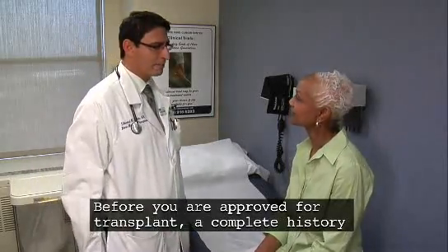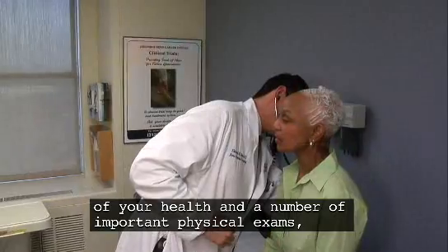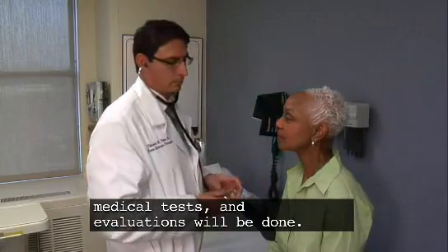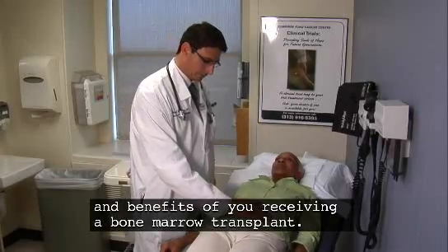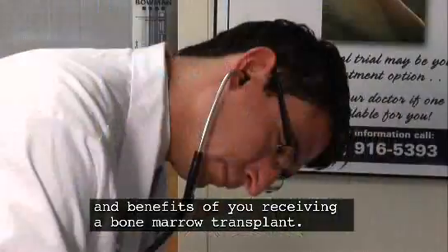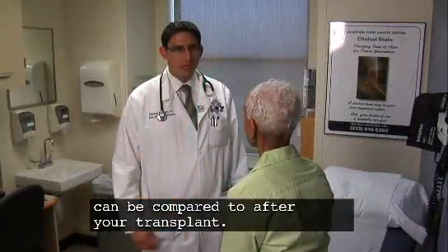Before you are approved for transplant, a complete history of your health and a number of important physical exams, medical tests, and evaluations will be done. This helps the transplant physician evaluate the risks and benefits of you receiving a bone marrow transplant. These tests will also create a baseline from which tests can be compared to after your transplant.